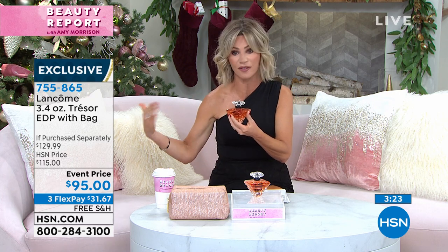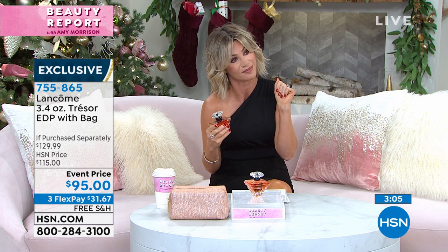Seal your treasured moments with Trésor. When you find your signature scent, it just works with your chemistry and who you are — it's your aura, your calling card. Later in life you smell something and it reminds you of your grandmother or your aunt — it's a scent. We connect scent with emotion and memory. It's $31.67 on FlexPay. Don't go anywhere because next we're going to talk about concealing those problems — dark circles, blemishes, imperfections. You just need the dot-dot method with these incredible concealers.